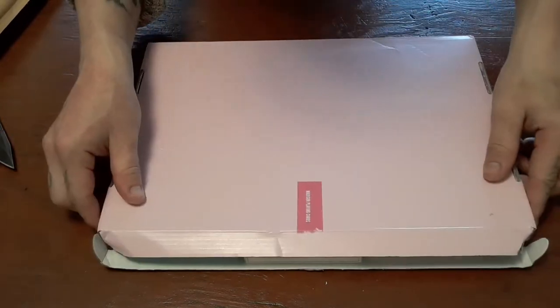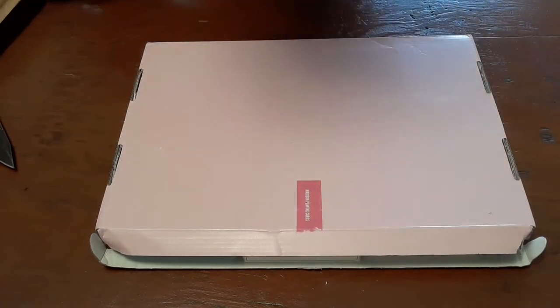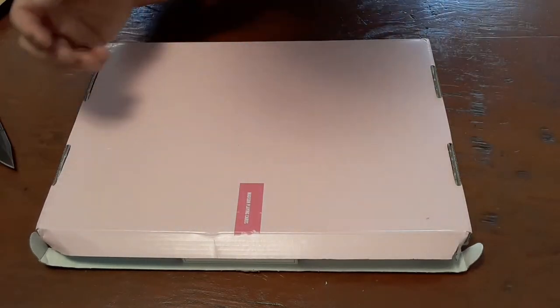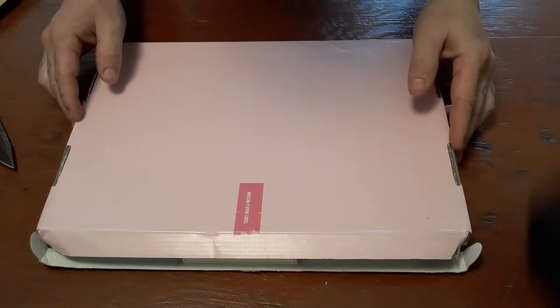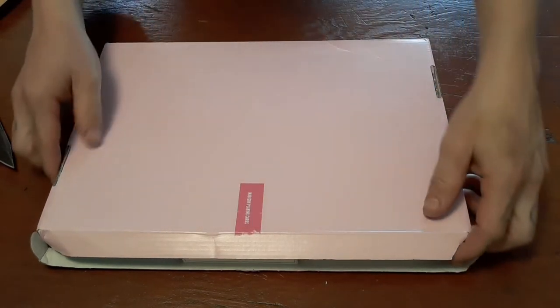Let me just acknowledge this packaging once again. It's one thing to receive decks that you buy in the mail and they're just kind of thrown in an envelope, but when a company takes the time to prepare it in this way with a box, it just says something about how much they care.